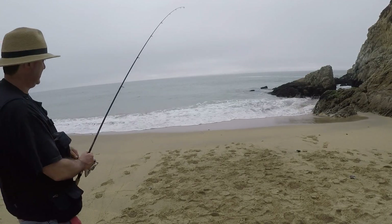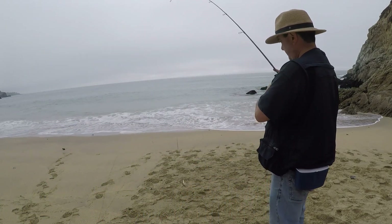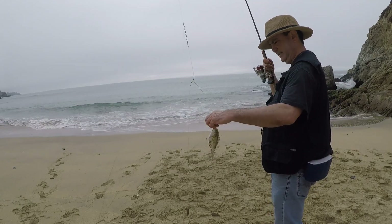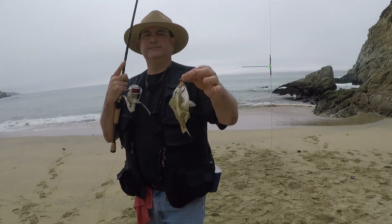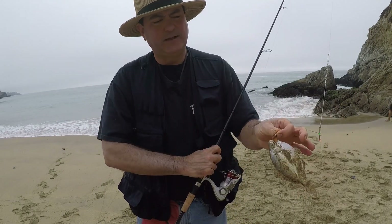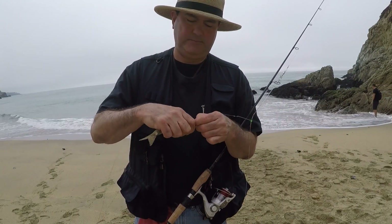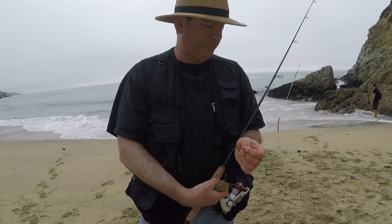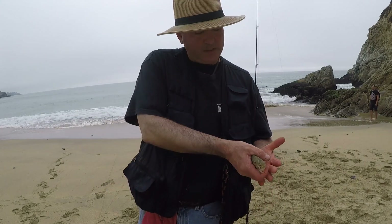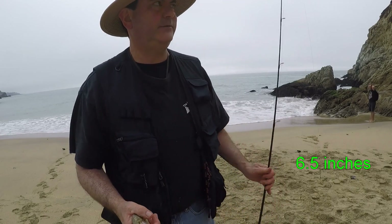I think it was the mussels — it's just a small silver. Probably too small to keep. Fish hook went through the eye, so I guess this will have to be number three. It wouldn't be right to put this fish back — it's not going to make it. There's fish number three. Kind of a small one, about six inches. Still a very tasty fish.